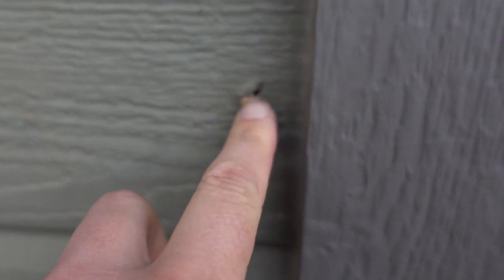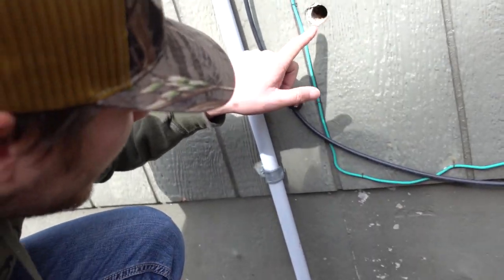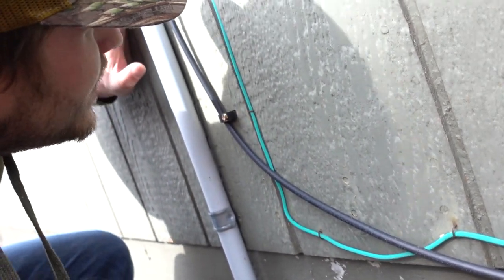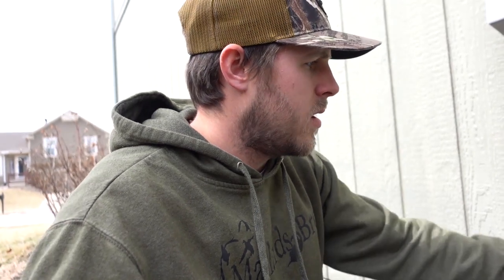One thing we need to do is there are a couple of holes inside the house. One's not very big — it's right here, like somebody drilled that out for something, probably for the garage door opener. We've also got this big hole in the side of the house and I have no clue what it's there for. Maybe they ran an extension cord through, but it doesn't go all the way through the wall.